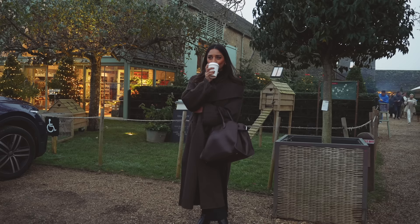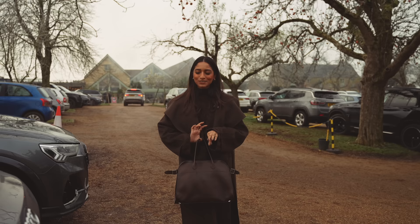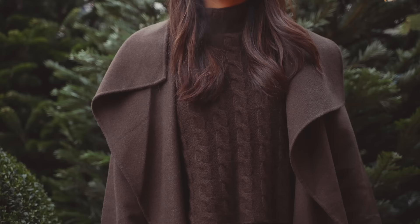Hi guys, it's another very misty day but we are at Daylesford in Oxford and it is so beautiful. We've visited before — I think we came around the same time last year — and it's a really beautiful organic farm shop. They have gorgeous homeware, really good food, and this is my look today.